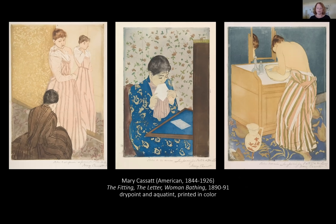Cassatt was born near Pittsburgh in 1844, studied in Philadelphia, then moved to Paris when the American Civil War ended in 1865. She remained based in France for the rest of her life. Initially she followed a conventional route and submitted works to the annual Salon exhibitions, but soon began to feel constrained by the official structures governing the art world. When her submissions were refused by the Salon in 1875, she enthusiastically accepted an invitation to join the newly formed Impressionist group and soon became good friends with Edgar Degas and Berthe Morisot.